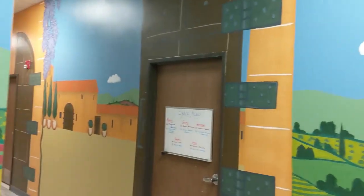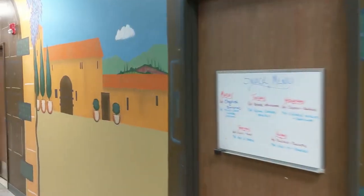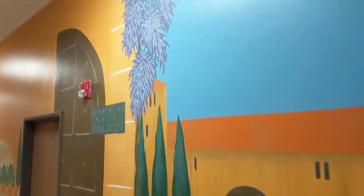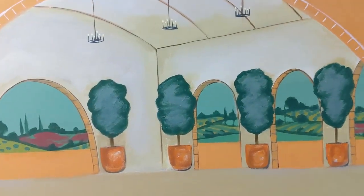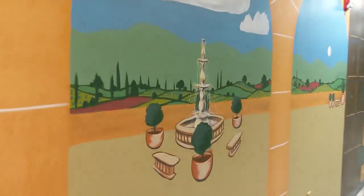As you turn the corner you go into the castle, so you're looking at the courtyard. You're in the courtyard, you walk a little bit further, and you go through the walls into the main part of the castle. On the right you've got the banquet room. On the left you have these open windows out to the Tuscan countryside.